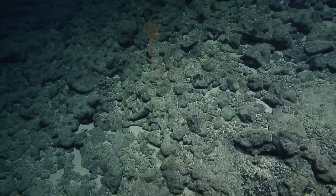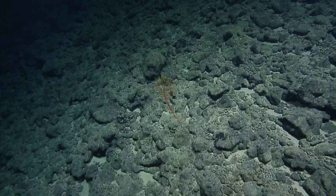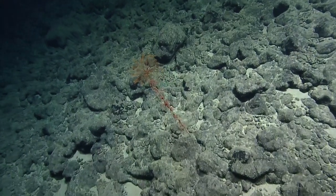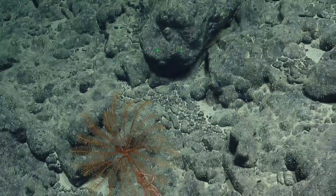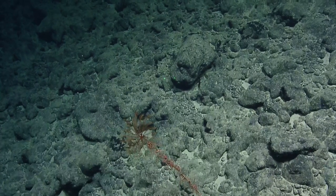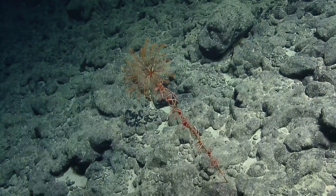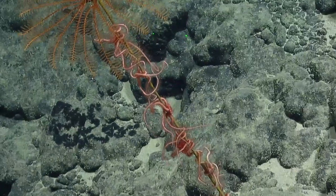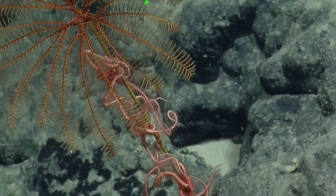Nice crinoid stalk there. You can see how the brittle stars on the crinoid stalk are using that elevation to feed up into the flow - they have all their arms extended. These are called ophiocanthids - the brittle stars. They have large spines on their arms, and presumably they could use those to catch little bits of marine snow and particulate matter, kind of like fishing. You've got two types of echinoderms there - the crinoid as well as the brittle stars.